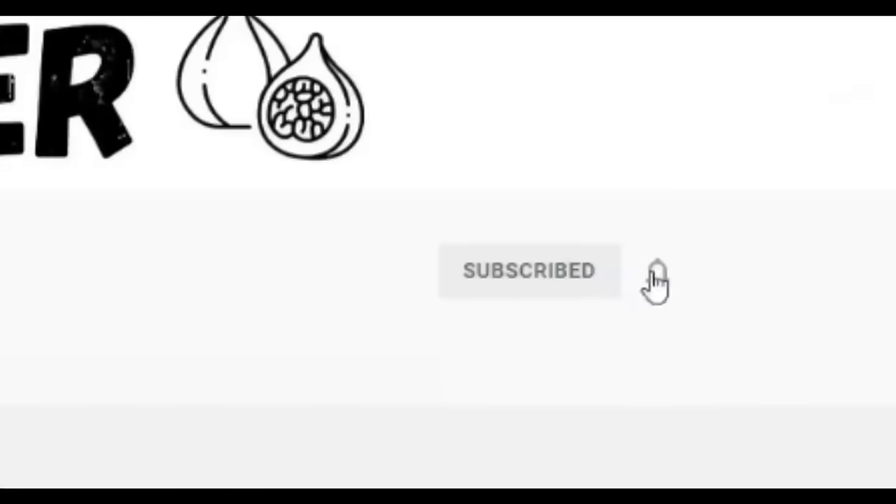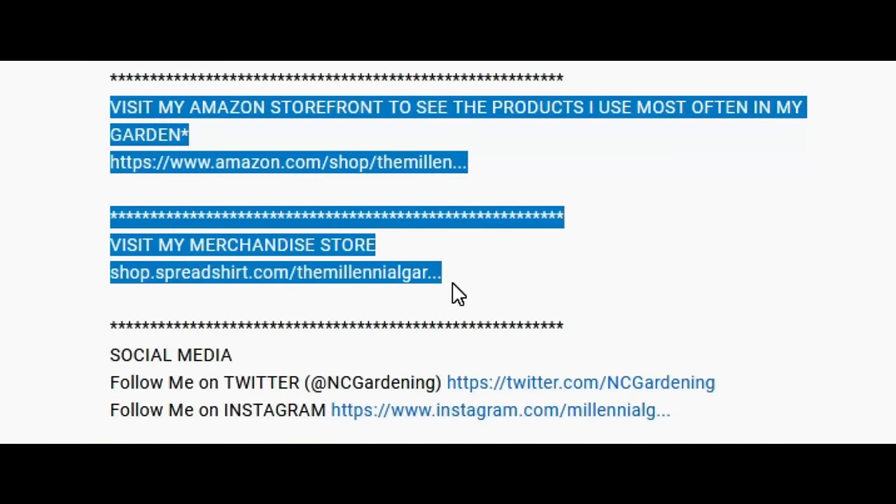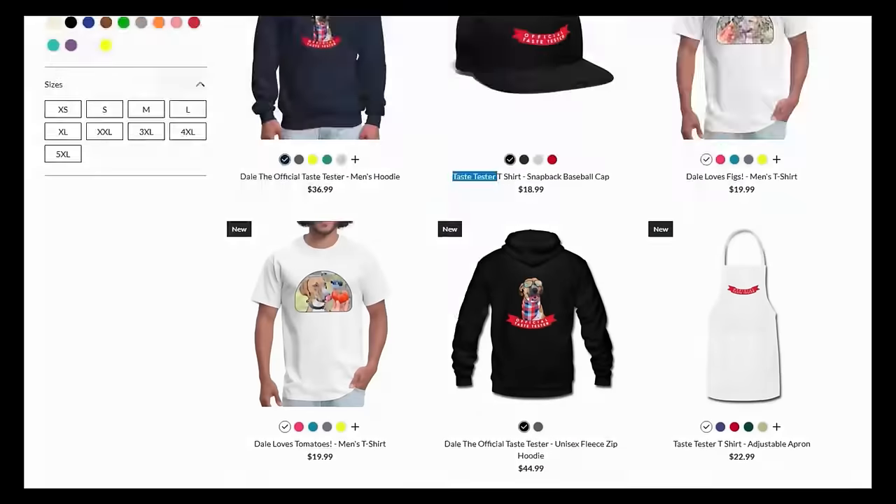If you're new to the channel please subscribe and hit the bell to receive new video notifications, and check out our Amazon store and Spread Shop links in the video description for everything I use in my garden and awesome custom designed apparel and other gear. Your support is greatly appreciated.